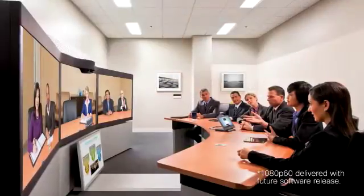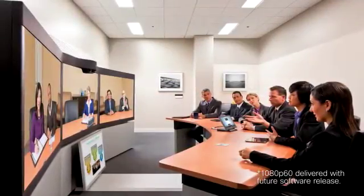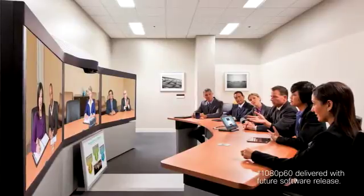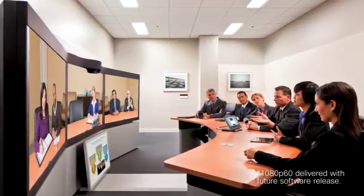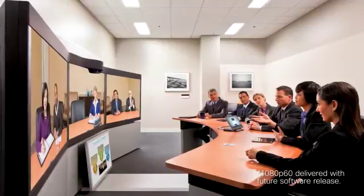The technology and features are evolved and refined. The TX9000 Series is capable of delivering three simultaneous 1080p60 video streams and one high-definition, full-motion, 1080p30 content-sharing stream for unparalleled video and content collaboration.